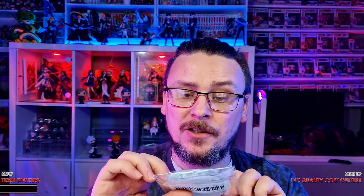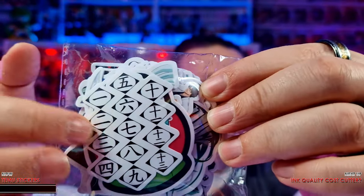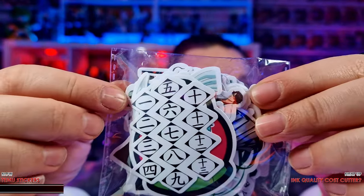Now, looking at the Temu ones, these seem to be more of a matte or semi-gloss finish, normally known as silk. The quality, per the Abbey Style, actually looks really high quality. Even looking at all the captains and characters from Bleach, each one is nice and crisp. There's no real issues there. But we'll get a closer look as we open them up and see all the gradients. So let's open a couple and go through all of them.